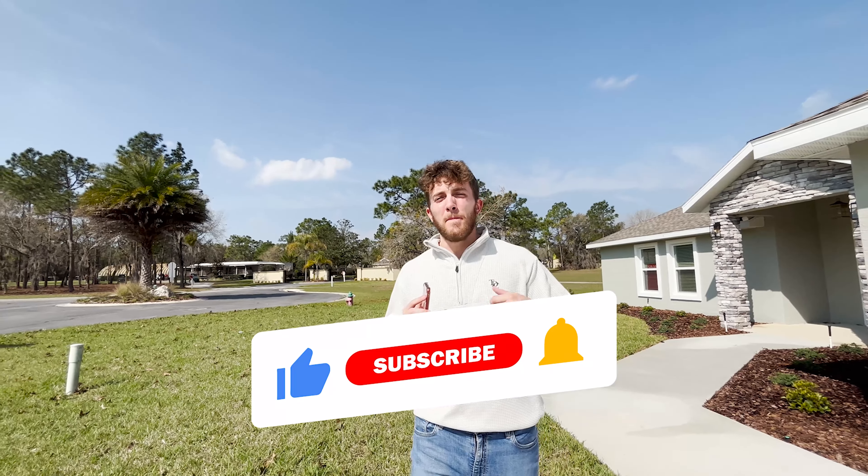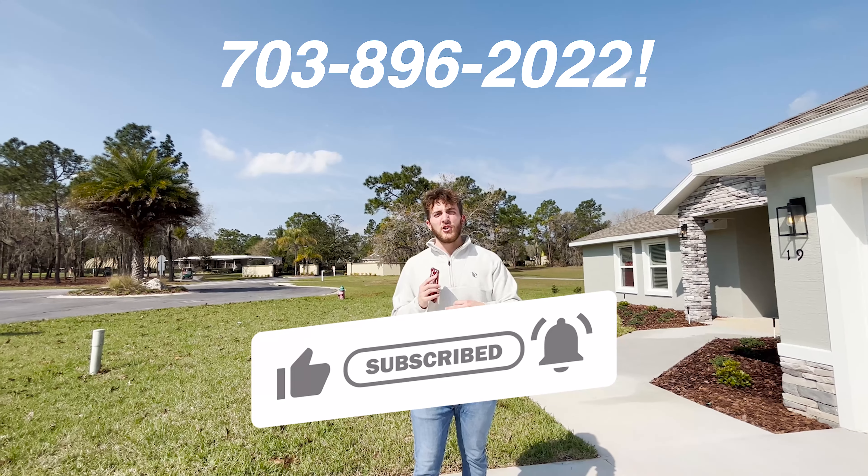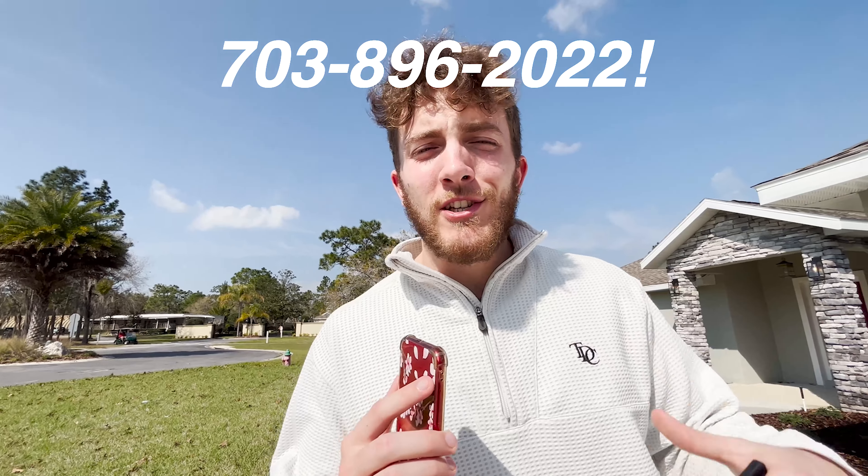Hit me up — my phone number is 703-896-2022, information on the screen. Drop a like, subscribe, and let's check out this house.